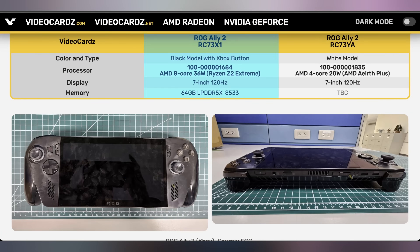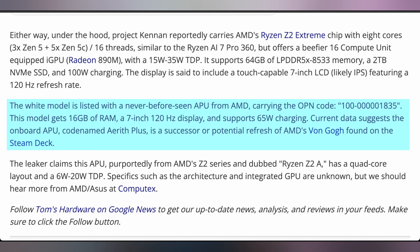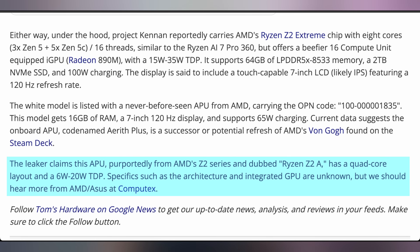The specs are looking quite good. The Xbox version looks to have the Z2 Extreme chip with an octa-core CPU, a 7-inch 120Hz screen — not very different from the current ROG Ally — but then 64 gigabytes of LPDDR5X memory. That's a significant increase from the 16GB on the original Ally and 24GB on the Ally X. I don't think 64 is necessary for most people; 32 might be the sweet spot. The white version is a super cut-down setup with only a four-core CPU based on Aerith, allegedly based on the Z2A chip, with only 16GB of RAM. The filing also indicates a 2TB SSD comes with the Xbox version, supporting 100-watt charging with a 15–35W TDP, whereas the white Z2A version only supports 6–20W TDP with 65-watt charging.